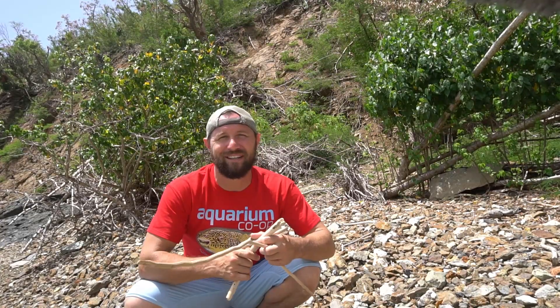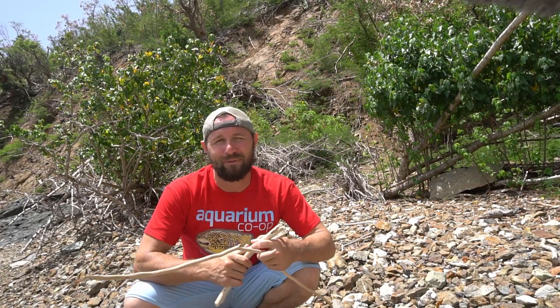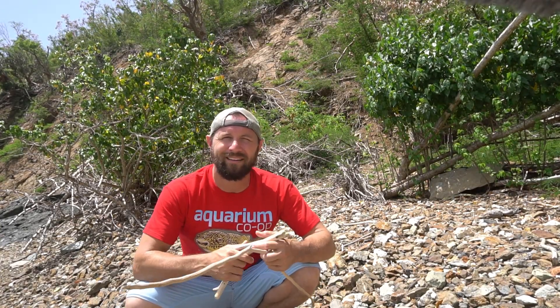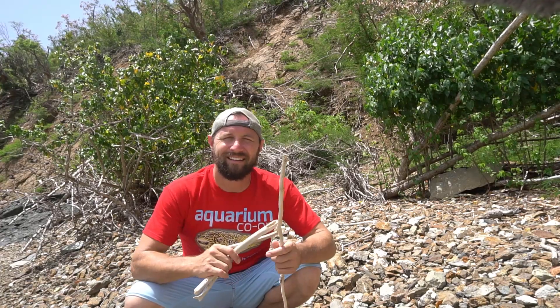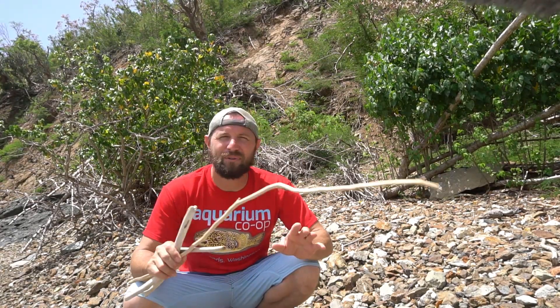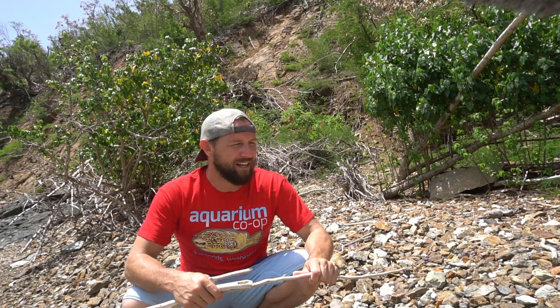I do have one piece of advice to all of you out there: if you do come to the Virgin Islands to hang out on our beaches, I recommend not bringing your Bluetooth speaker and playing music on the beach. Come here for the enjoyment of the water, the wind, the sand, the view, and the birds. Leave your Bluetooth speaker back in your hotel room — that's my advice.